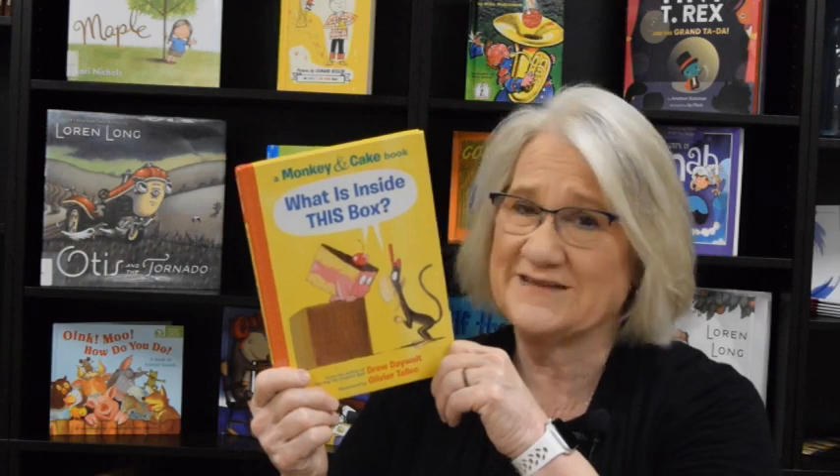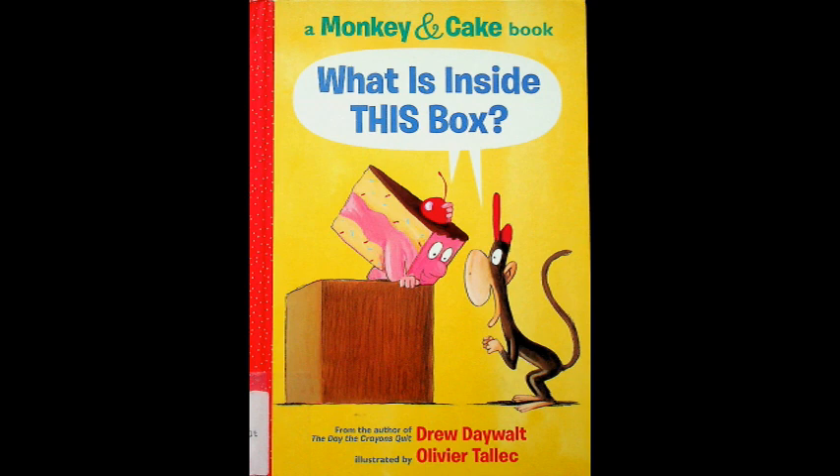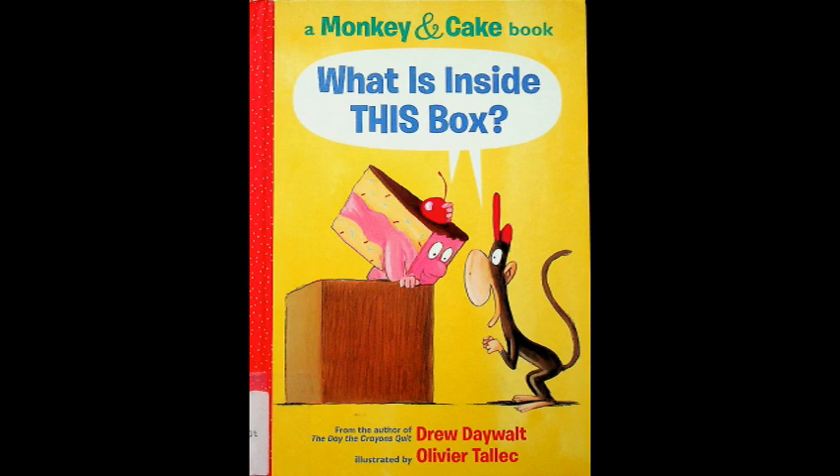I need you to sit up and listen up because here we go. A Monkey and Cake book: What is Inside This Box? Written by Drew Dewalt, illustrated by Oliver Tallick.